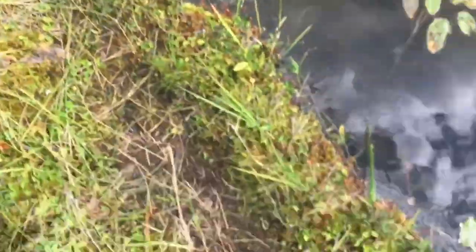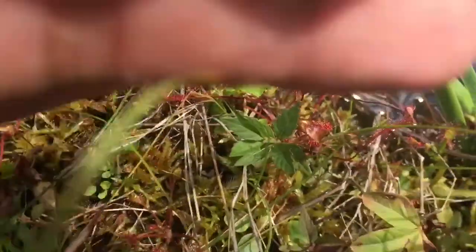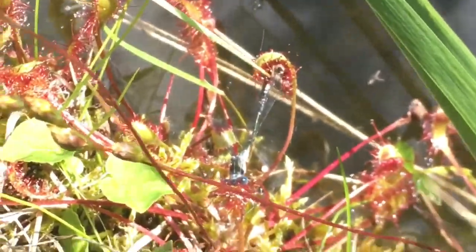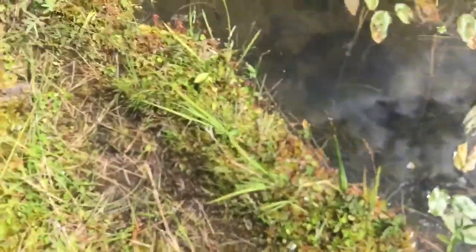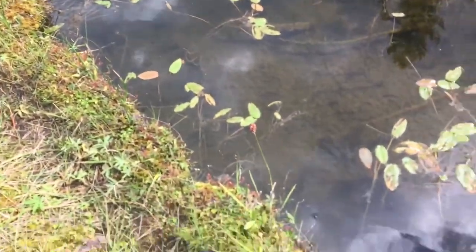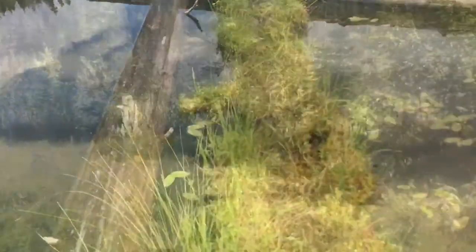Look what I discovered! On one of these floating logs there are a ton of sundews growing, and look at this — I'm not sure if you can focus, but right there it actually caught a damselfly, and it is a massive creature. A sundew catching a damselfly is pretty impressive. I'll look around and see if we can find any pinguiculas.